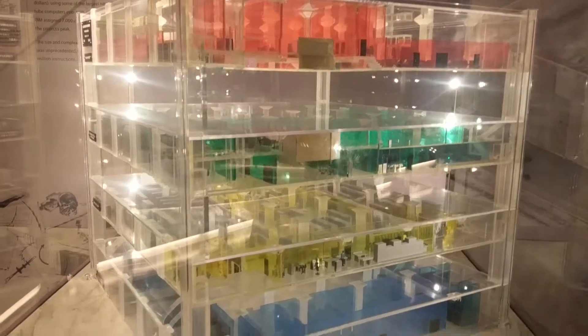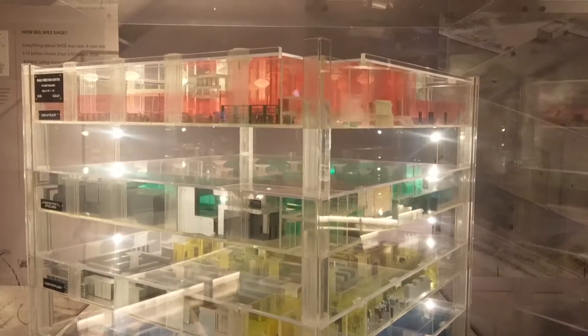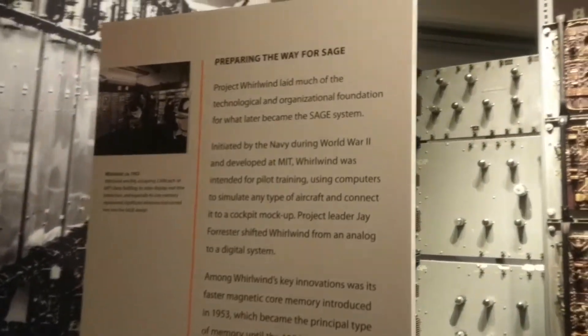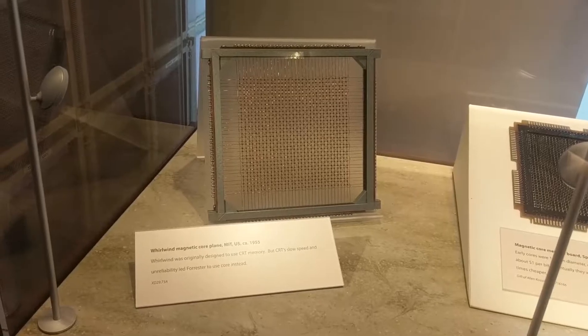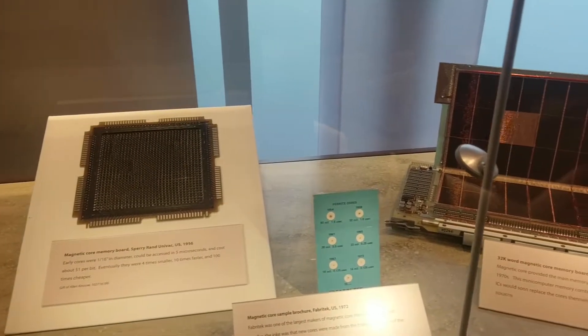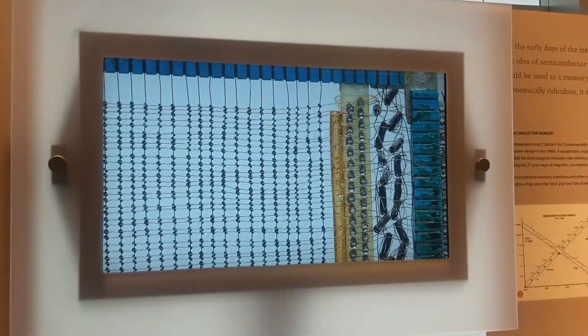IBM built a thing for the Air Force called the SAGE Center — I'm sure that stands for something. The Air Force had a whole building built for them so they could blow stuff up better. Ferrite core memory: instead of charging and discharging a capacitor, you have a matrix of wires and you induce a magnetic field within a ferrite core. That keeps a bit of information for a period of time, which you can then read out again later on.